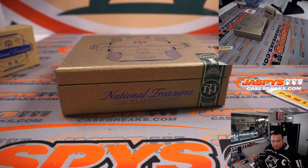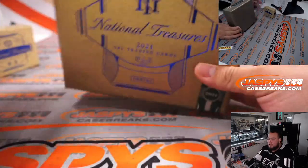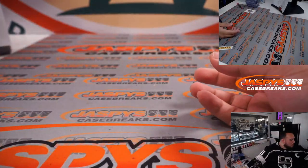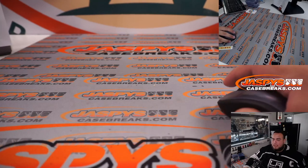So we got Kyle Trask, Justin Fields booklet, and Kyle Pitts. Very nice. Just ATL with that one. That was Pick Your Teams number one. Number two is already in a team filler — get number two going, and finish off some Bowman tonight as well.